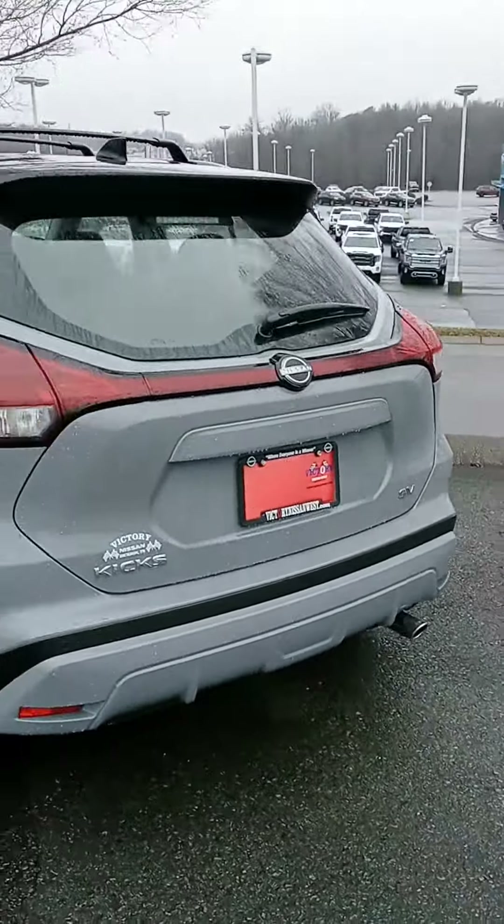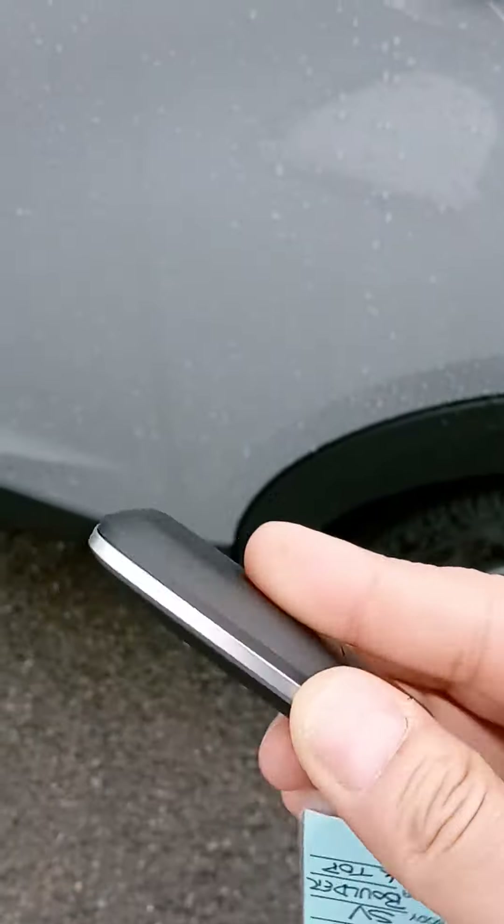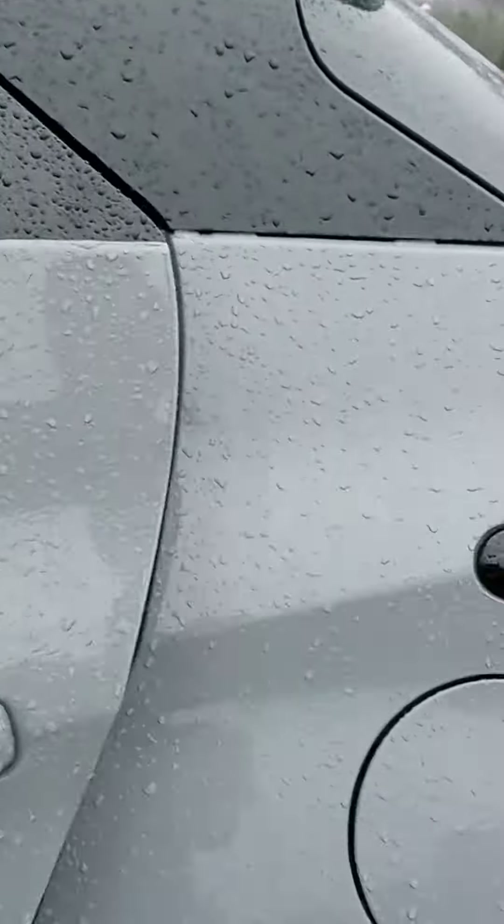You do like that Boulder Gray with the black top. You do have remote start on the key fob there — it's the new 2023 key fob. Dark cloth interior here, decent amount of cargo space, pretty deep.